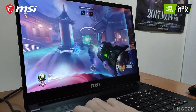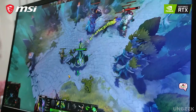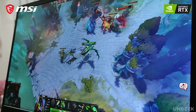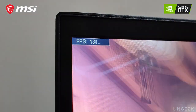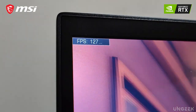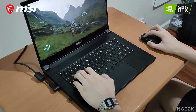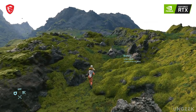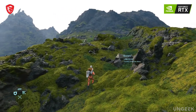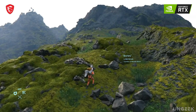For eSports titles such as Overwatch and Dota 2, the MSI GS66 Stealth can run them with ease, even at higher graphics settings. In fact, these kinds of games will run at around 100 frames per second, making for an enjoyable competitive experience. As for AAA games, the Nvidia RTX graphics card packs more than enough power. New AAA titles such as Death Stranding can run at a buttery smooth 60fps, or even more, even when you crank up the graphics settings.